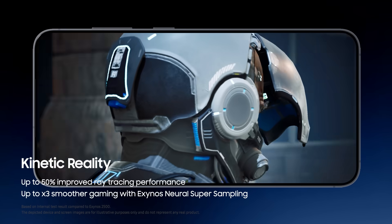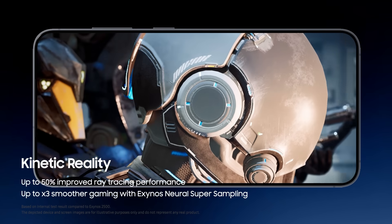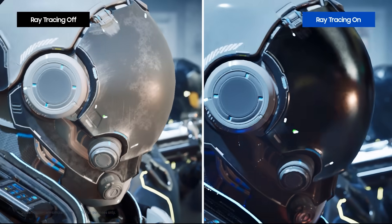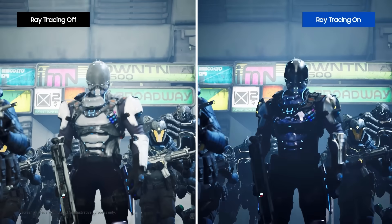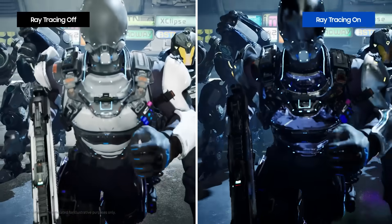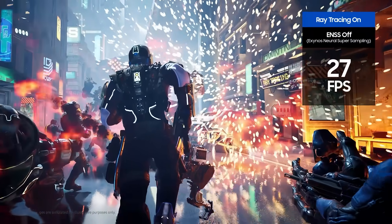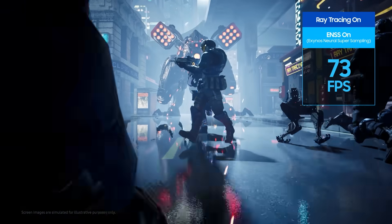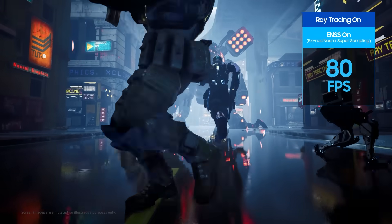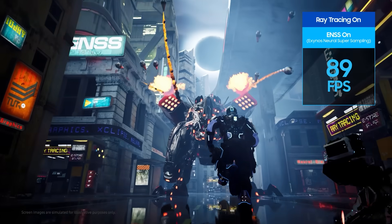The Xclips 960 GPU transforms virtual worlds into visually dynamic experiences. With ultimate ray tracing performance, more immersive gaming comes to life. The newly introduced ENSS boosts FPS using AI, delivering next-gen gaming experiences.